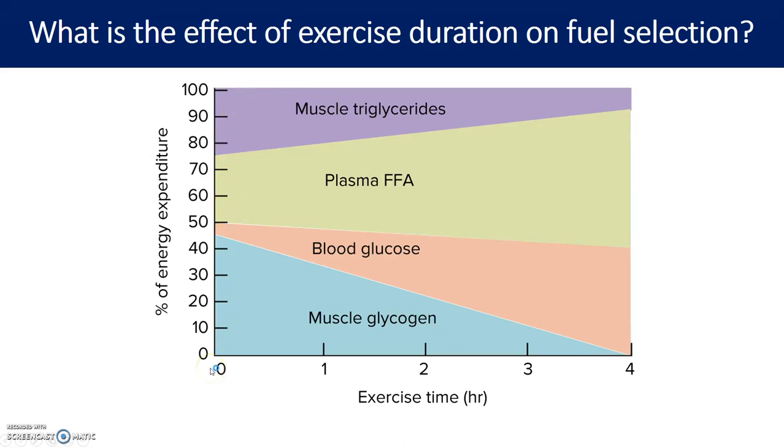As exercise duration goes on — say one hour, which is a long time — you start to use less muscle glycogen as it becomes depleted, and blood glucose makes more of a contribution while plasma fatty acids become more important. Meanwhile, muscle triglycerides decrease in importance.